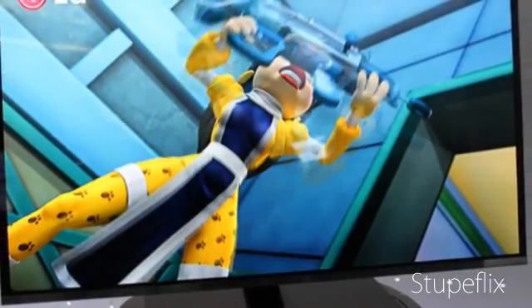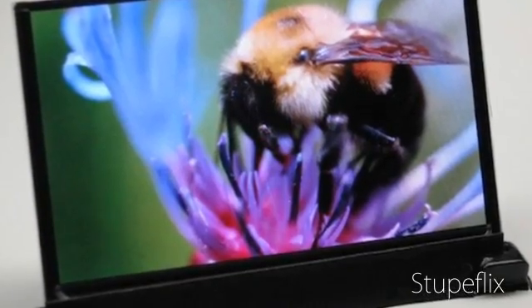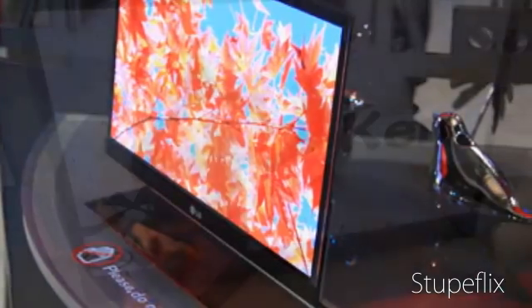If you've ever seen an OLED screen — all of which are much smaller than this one — you'll know how outlandishly vibrant its colors are. And an OLED screen can be impossibly thin. For instance, the one you see here is only 4 millimeters thick.